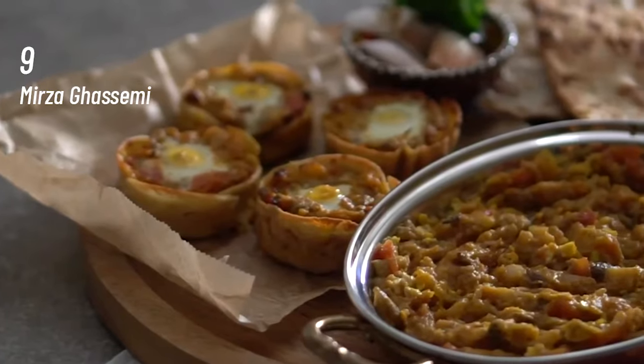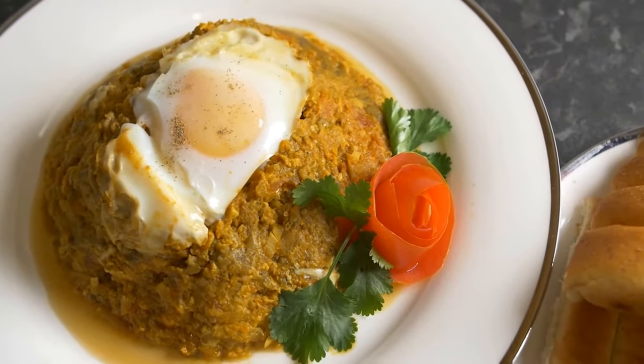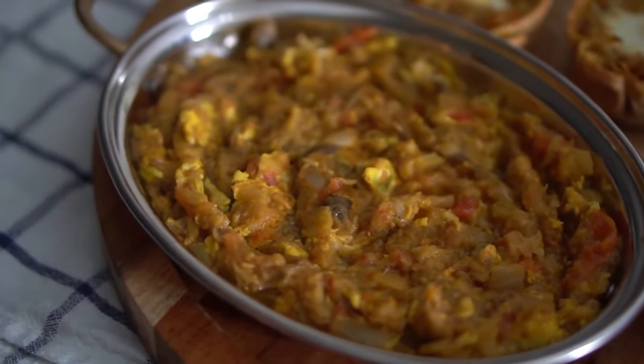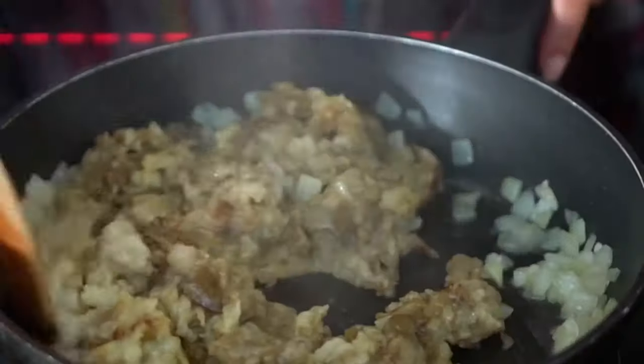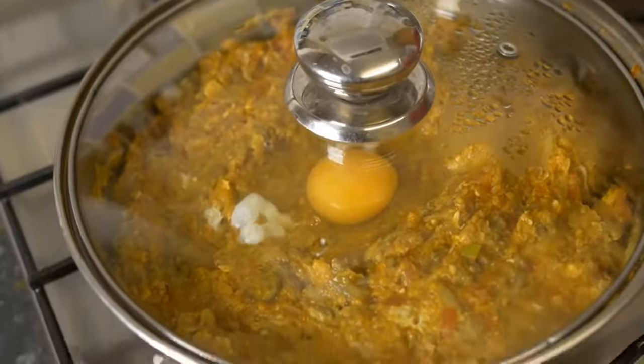At number 9, Mirza Ghassemi. Mirza Ghassemi is an Iranian appetizer distinct to the Northern Iranian and Caspian Sea region. It is widely known as Persian eggplant dip in Western countries. The dish consists of smoky eggplants seasoned with garlic, tomato, turmeric and bound together with eggs. It can be prepared as a casserole dish and is served with bread or rice.